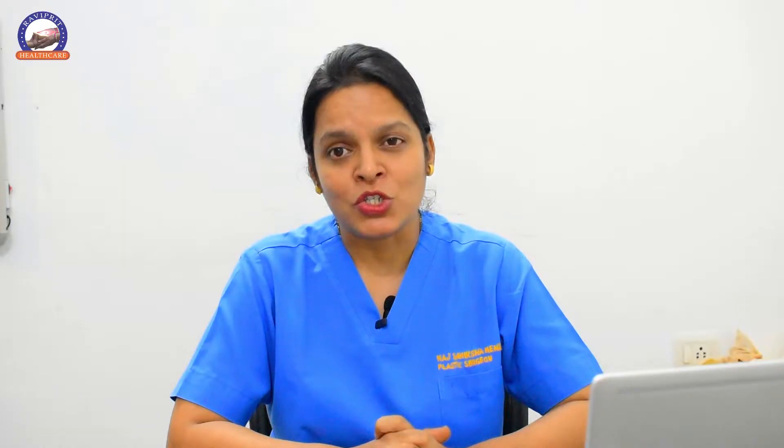Self breast examination is a step-by-step guide to examine your own breast. Studies show that ladies who perform self breast examination regularly can detect their breast lump or cancer at an early stage, which improves their outcome and treatment results.